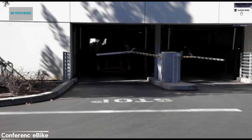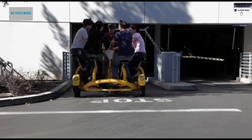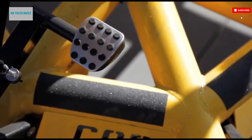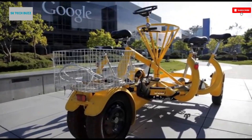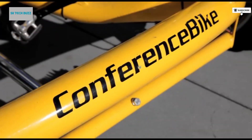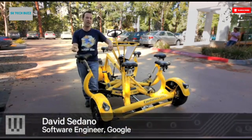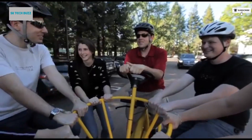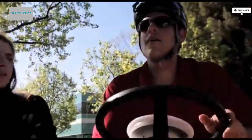The conference bike is far more than just a fun and unusual vehicle — it's a powerful tool for bringing people together in a creative, interactive way. Designed to seat seven people at once, this circular, people-powered bike allows all riders to face each other while pedaling together toward a shared destination. It transforms an ordinary ride into a moment of connection, laughter, and teamwork, whether at a corporate team-building event, a community gathering, or an afternoon outing with friends or family.